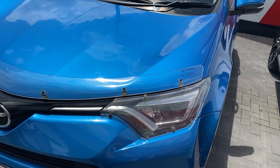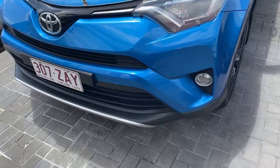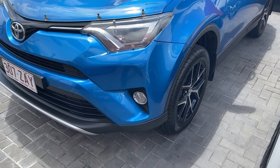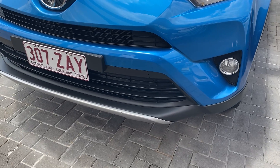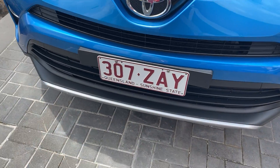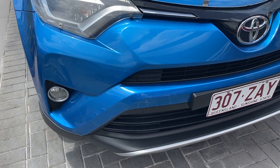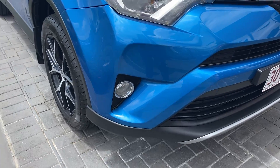On the front here you can see we've got a genuine bonnet protector. We do have a couple of little stone chip marks just on the bonnet — happy to get a bit of touch-up paint on them for you though. Moving along to the front bar, there are a couple of little marks here and there, but other than that everything else seems to be nice and tidy through there.